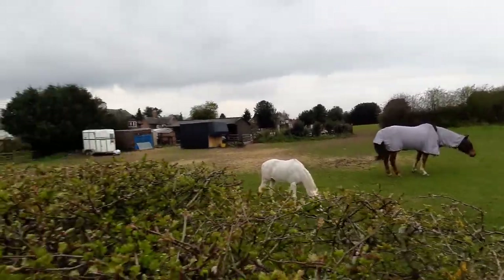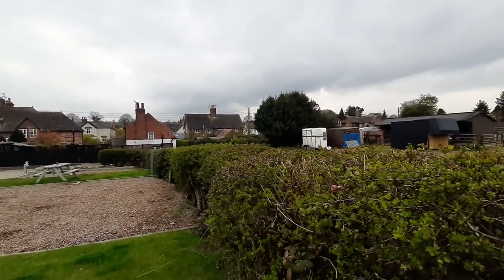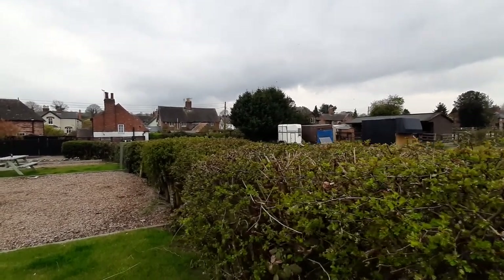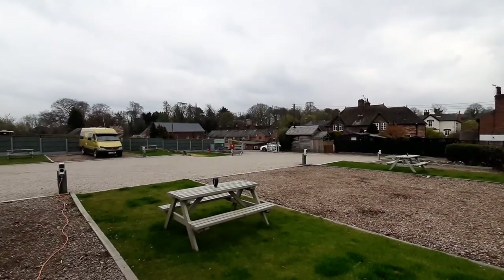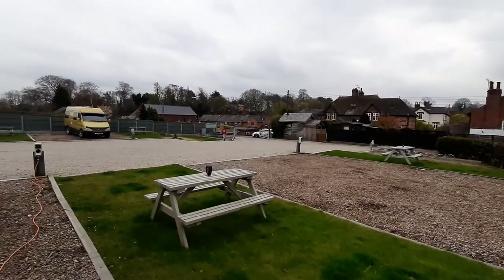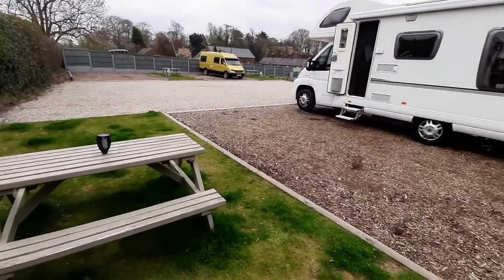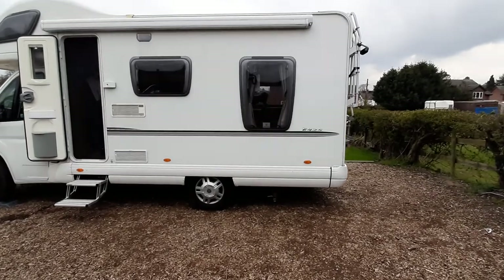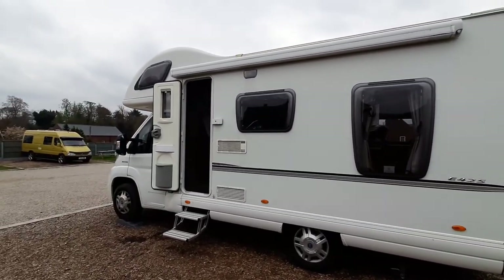Lovely horses. This village — Stanton, I think it's called Stanton on Avon or Stanton on Dale — it's a really lovely village. There are loads of huge houses; you can see that one right over in the trees over there, just enormous places. It's a gorgeous village. This is our lovely pitch.